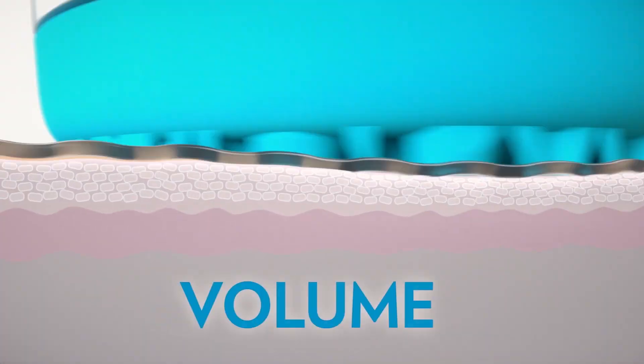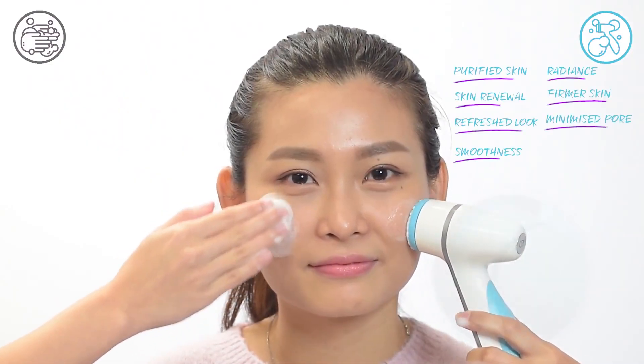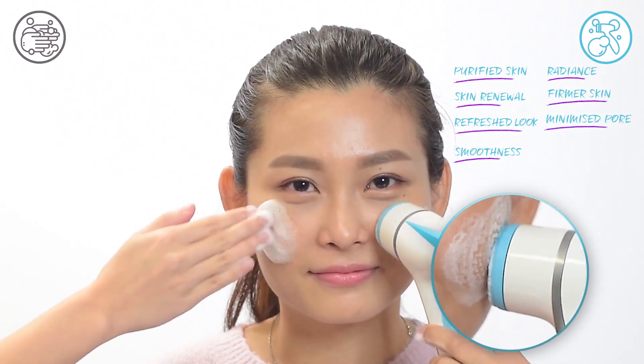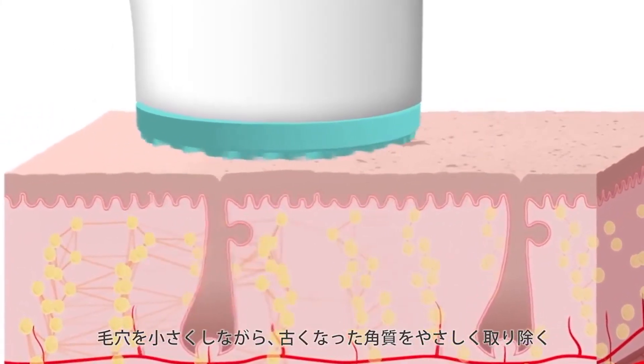Plus, you'll experience these seven important skin benefits with repeated use: visible skin renewal, softness, radiance, refreshed look, purify skin, minimize appearance of the pores, and increase the appearance of skin volume and density.